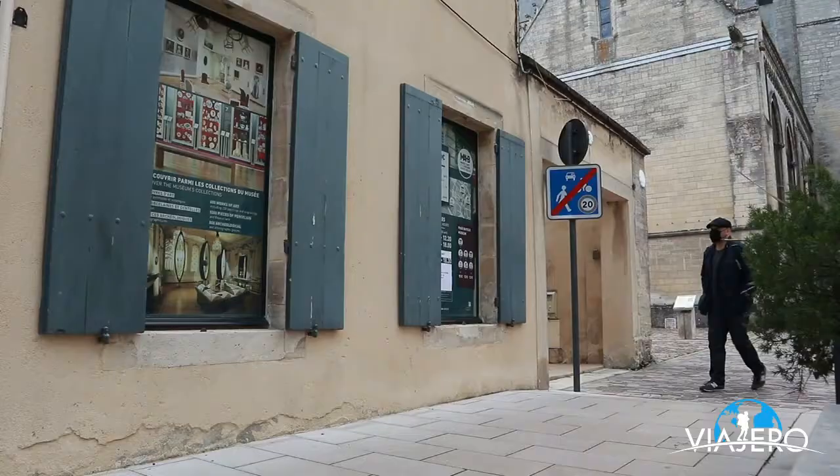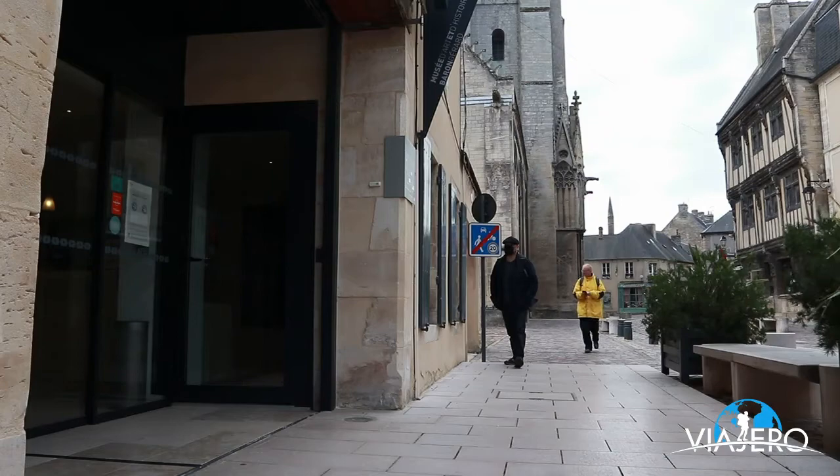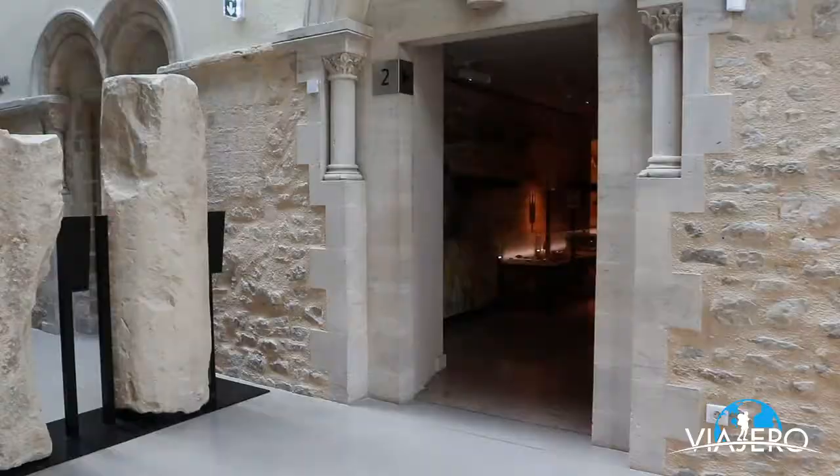My first site to visit in Bayeux was the Baron Girard Museum of Art and History. The museum is located in a former bishop's 11th century palace and it provides visitors with solid information about Bayeux's rich history.